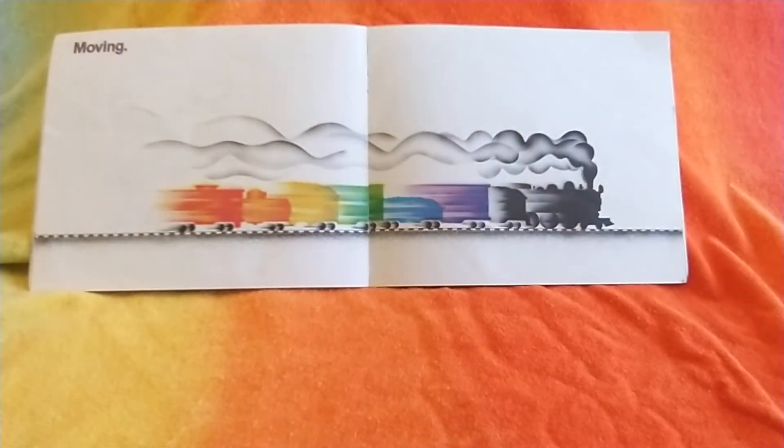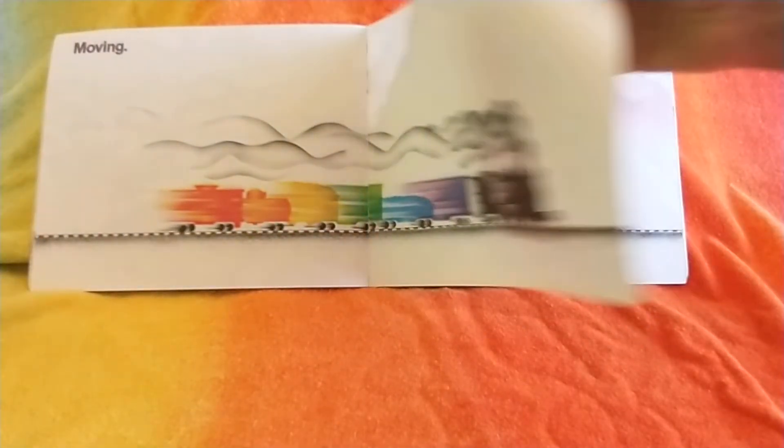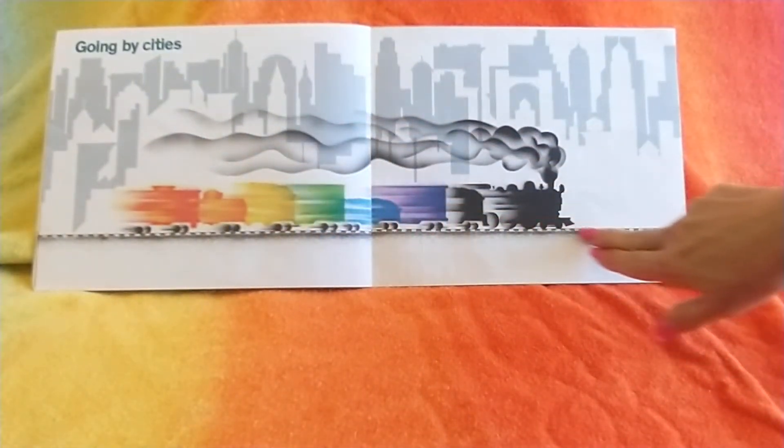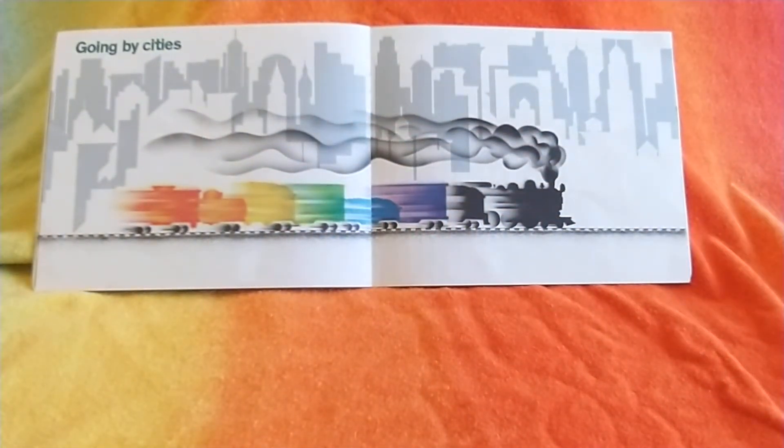It's moving, going through tunnels, going by cities. I wonder what city that is — it could be New York or Los Angeles or Chicago. It could be any big city.